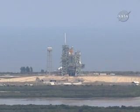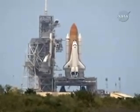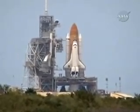One minute. Nozzle check of the SRBs. Firing chain is armed. Sound suppression water system armed. T minus ten.